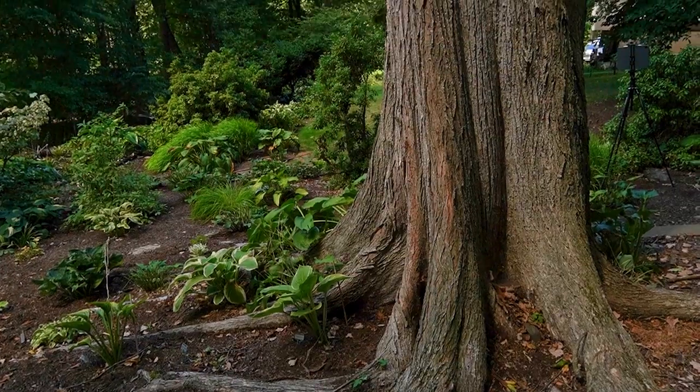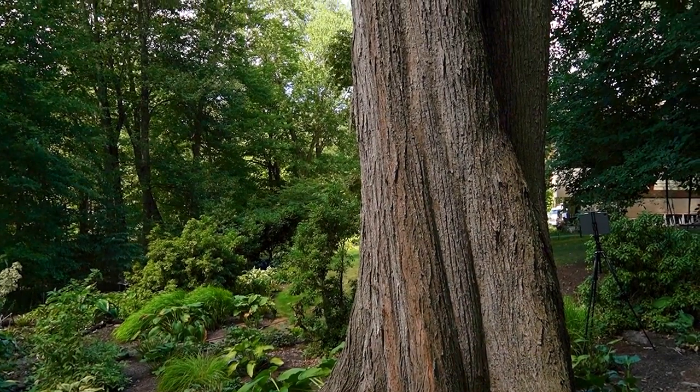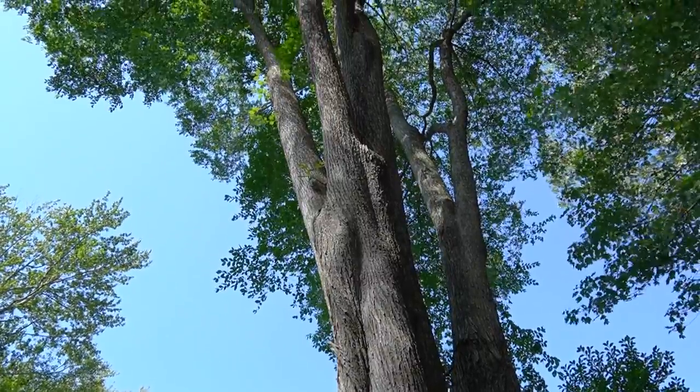The American elm is a majestic tree in nature. It's going to be very tall at its peak — sometimes as wide as it is tall. It could reach a height of 80 to 90 feet tall and 60 to 70 feet wide.